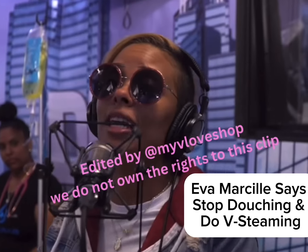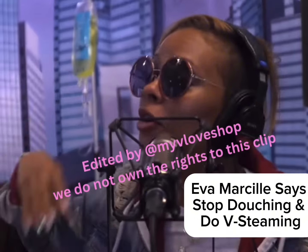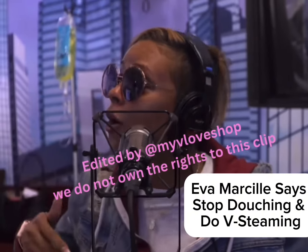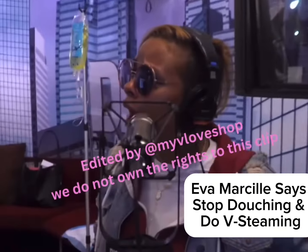It is called a V-Steam, also known as a Vag-E-Steam. It takes douching to a whole new level. If you've been douching, that's your grandmama's bag. Let that thing go. Douching turns off your business. I'm talking about vaginal hygiene and keeping it right.